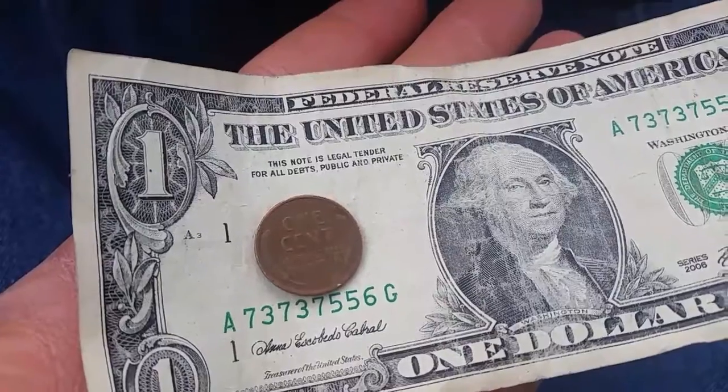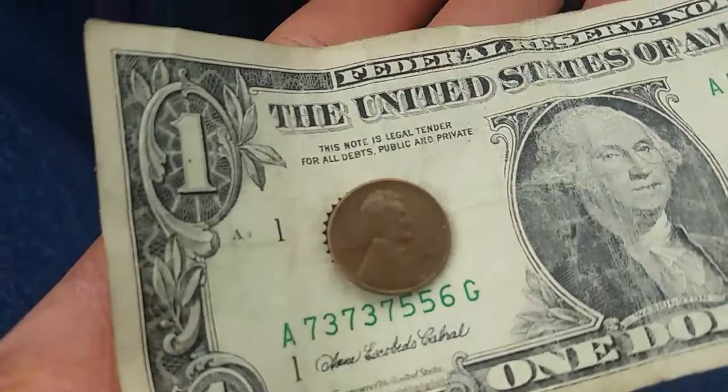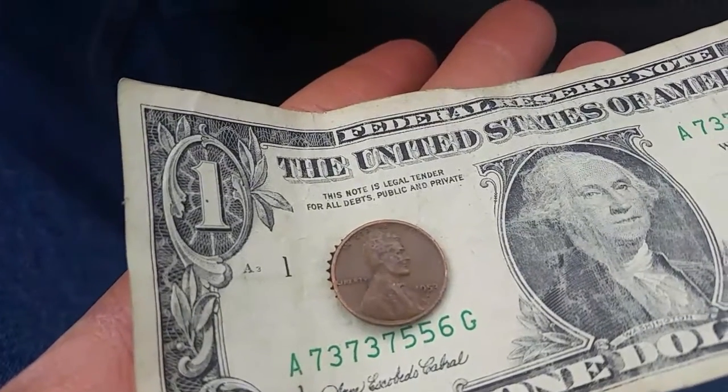So let's take a look at the obverse and see what year this wheat cent is from. 1953D!